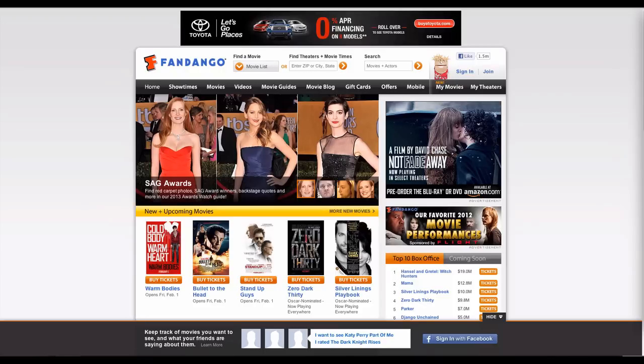Fandango is the number one moviegoer destination, selling theater tickets and offering clips and information on popular films. Visitors are treated to a wealth of information on their favorite films, including movie showtimes, locations, ratings and more. This information is essential for the informed moviegoer.